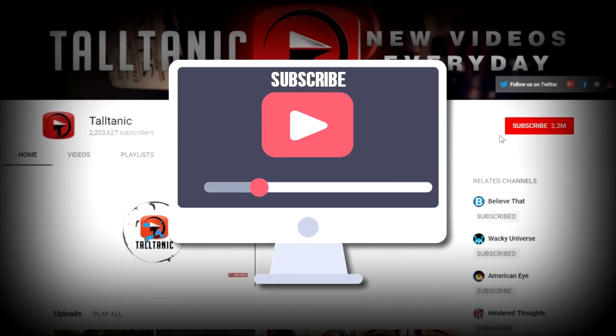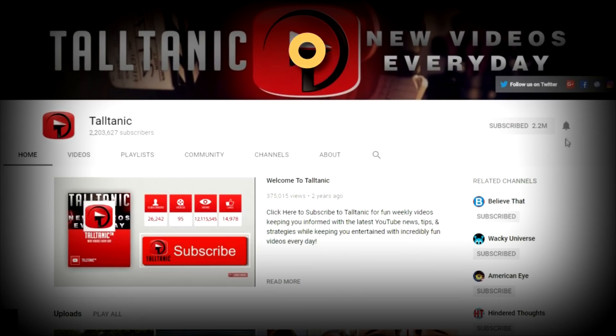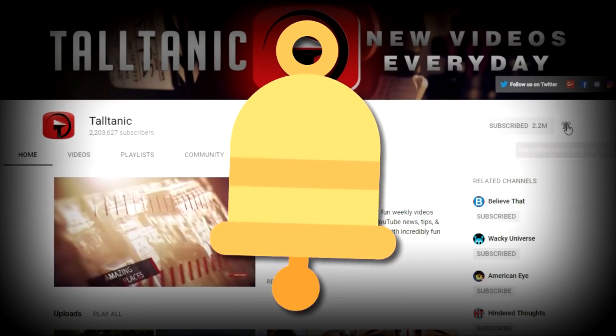But before we get into the video, make sure you're subscribed and ring the bell icon to make sure you don't miss any of our upcoming videos.